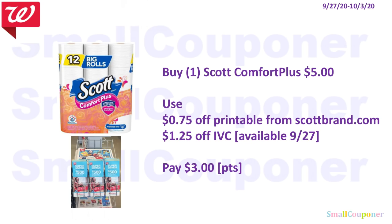The Scott Comfort Plus is $5.00. There is a $0.75 printable coupon from scottbrand.com — note this value varies by account, so some may only have $0.50 off. There's also a $1.25 off IVC in the new monthly savings booklet. You'll pay $3.00 and can use your points to pay for this.